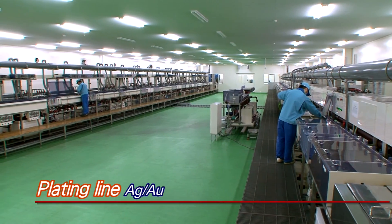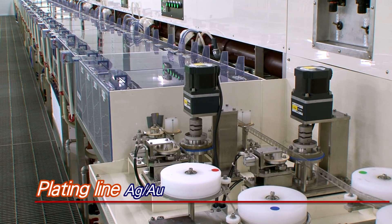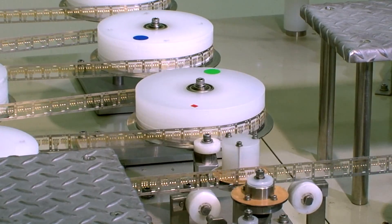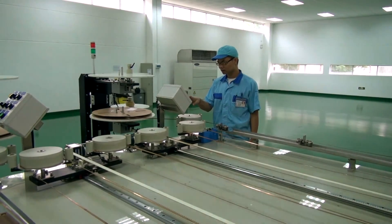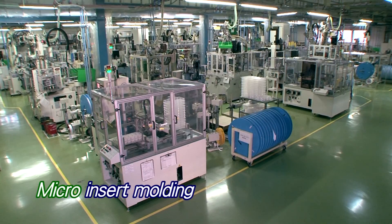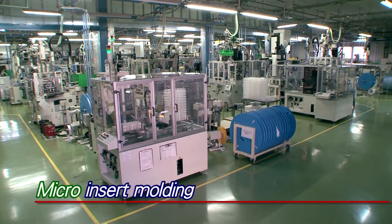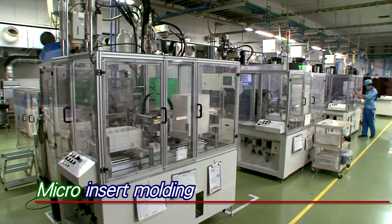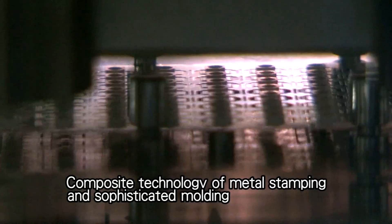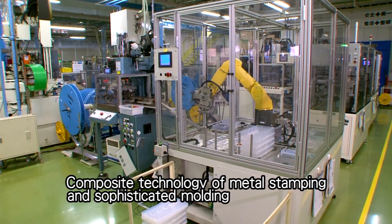In the plating line as well, the factories in Japan and overseas maintain the same levels of technology and quality to achieve high-value-added production. Micro-insert molding combines metal stamping parts and plastic, and high-productive unmanned processing is conducted using automated machines.